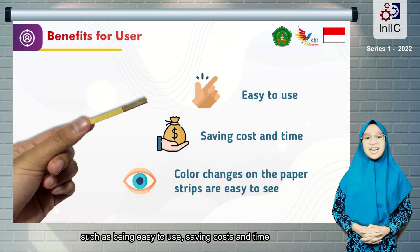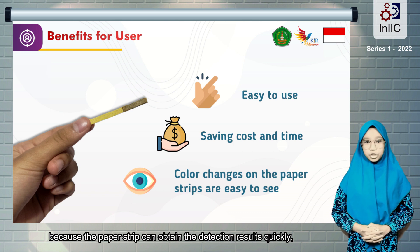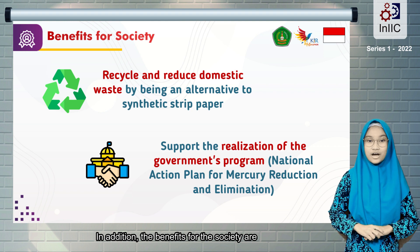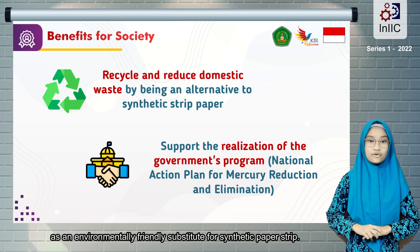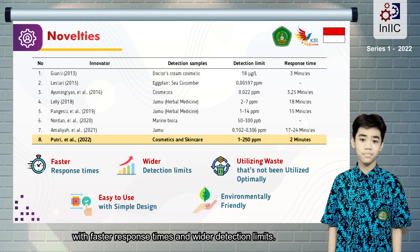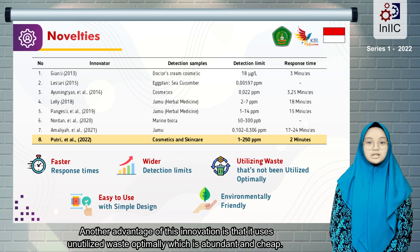This innovation has several benefits for users, such as being easy to use, saving cost and time, because the paper strip can obtain detection results quickly, and the results of color change on the paper strip are easy to see. In addition, the benefits for society include helping in utilizing household waste and serving as an environmentally friendly substitute for synthetic paper strips. Based on the comparison table, this innovation has better characteristics than 7 previous innovations, with faster response times and wider detection limits. Another advantage is that it uses unutilized waste optimally, which is abundant and cheap.